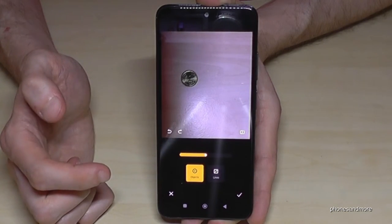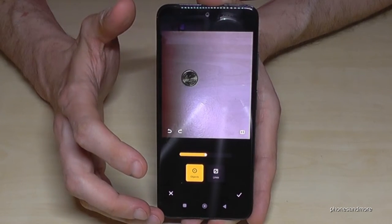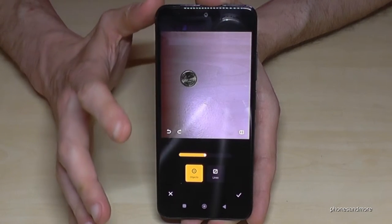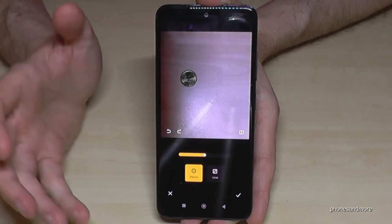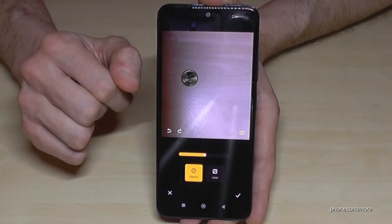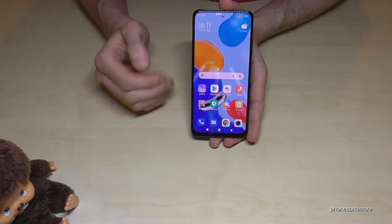It looks almost perfect. My table has a texture and you can barely see any trace of the coin — if you know it was there you might spot something, but it's really awesome. With this feature you can also erase people from photos, for example at the beach if there's someone in the background. I really love this feature.